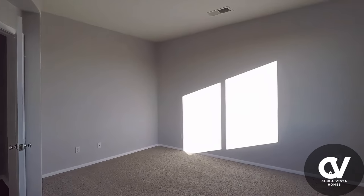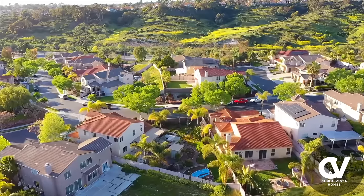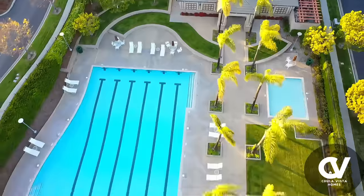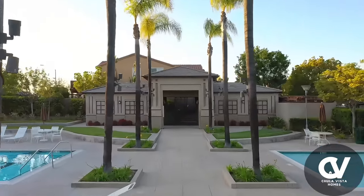The outdoor space is just as impressive, with a beautiful backyard perfect for weekend barbecues, outdoor dining, or simply soaking up the California sun. Living in a master-planned community offers plenty of amenities, such as the sparkling pool and spa.